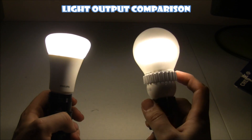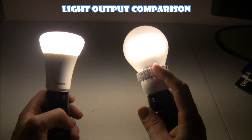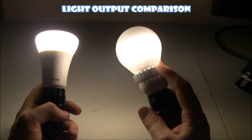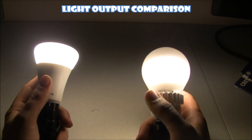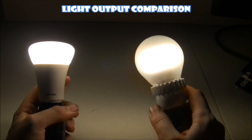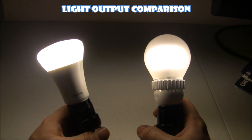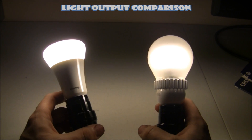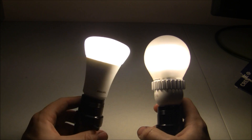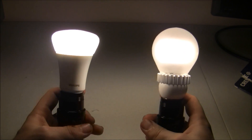It feels like a solid bulb. I can actually feel the heat sink heating up on the edges, which has some fins there that should help disperse some of that heat. Looking good so far. The next thing I want to do is test the ability to dim, because that has been a big problem in terms of being able to dim my light devices.